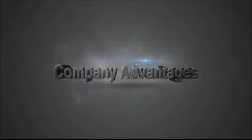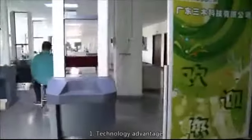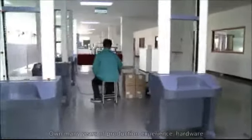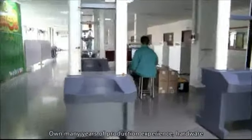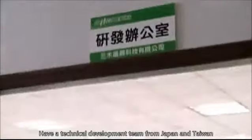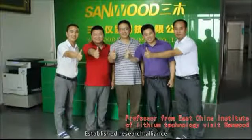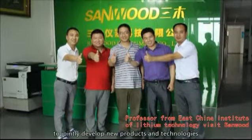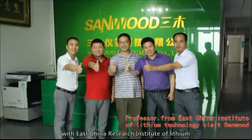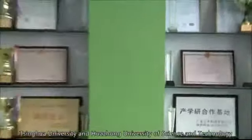Company Advantages: Technology Advantage — Sandwood owns many years of production experience, hardware, software development, and mechanical design capabilities. It has a technical development team from Japan and Taiwan, and has established a research alliance to jointly develop new products and technologies with East China Research Institute of Lithium, Tsinghua University, and Huazhong University of Science and Technology.